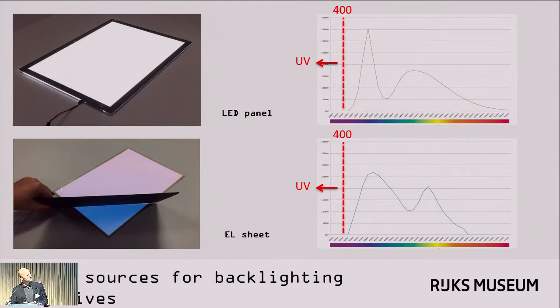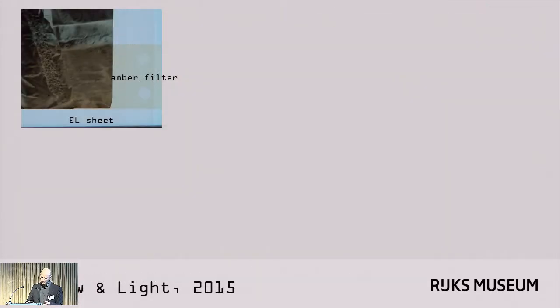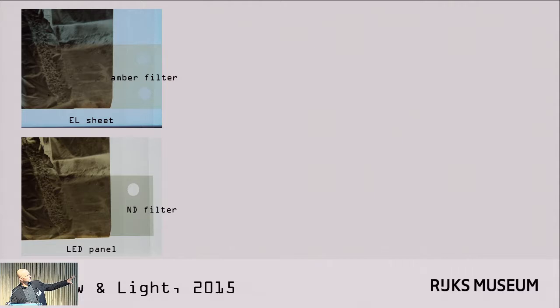We compared the emission spectra of the two panels and found neither has any UV radiation, neither gets warm, and there's no real IR to speak of. The EL sheet did have a gap between 650 and 700 nm that probably accounts for the bluish tone. We did some preliminary tests with colored filters in a darkened room, and they were promising. Here's an amber colored filter behind the negative on an EL sheet — because the EL sheet has a bluish hue, we felt that with an amber filter we could essentially imitate what we're seeing on an LED panel using a neutral density filter. If you look at these two filtered areas, they do resemble each other quite a lot.